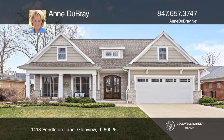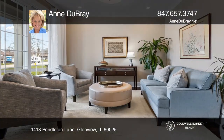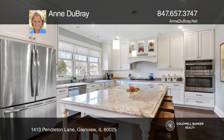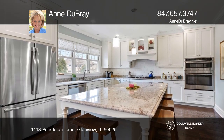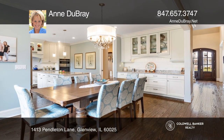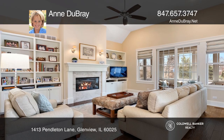This stunning home has been rebuilt, expanded, and tastefully remodeled. A double front door welcomes you into the grand two-story foyer. This flows into the open-concept chef's kitchen with granite countertops, stainless steel appliances, and an island.